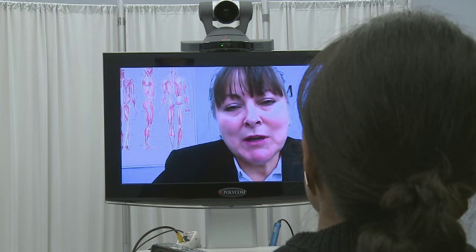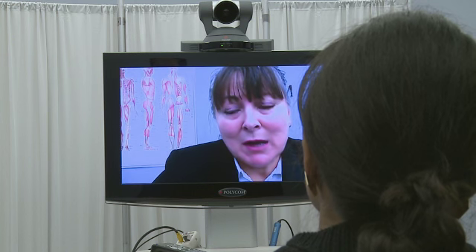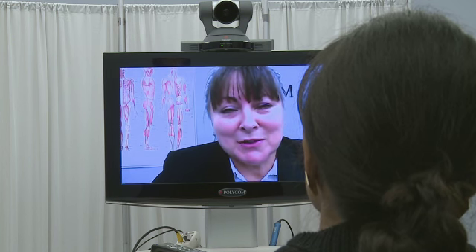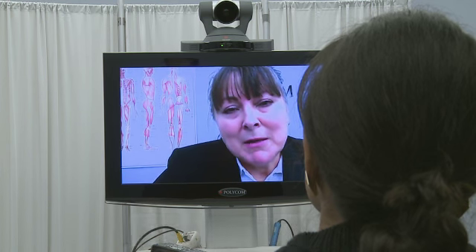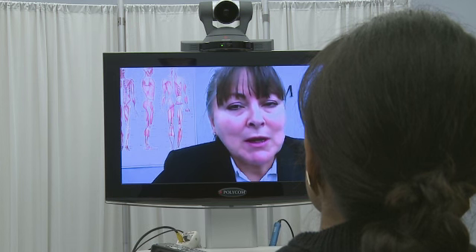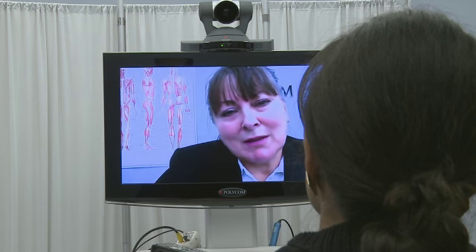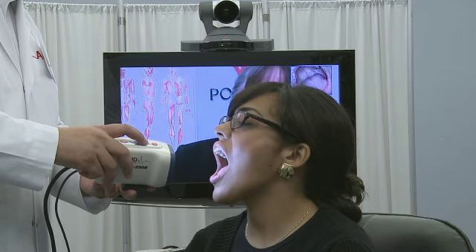Today, H1N1 is a reality. Flu symptoms include fever, aches, and sore throat. The primary care physician will want to take a history and then do a physical exam utilizing attached medical peripherals from Polycom's Arena Partners to look at the patient's ears, nose, and throat, as well as listen to heart and lung sounds. Let's take a look at the throat, for example.